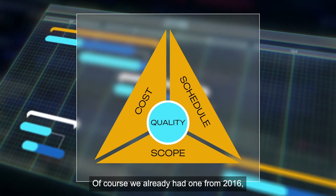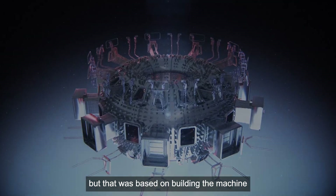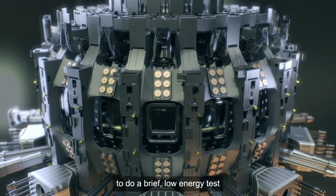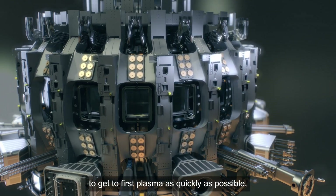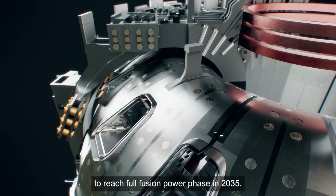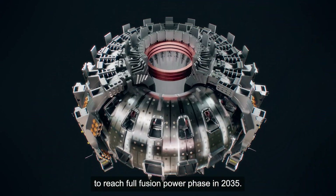Of course, we already had one from 2016. But that was based on building the machine as quickly as possible, to do a brief, low energy test using only hydrogen — to get to first plasma as quickly as possible — with a view to four more phases after that, to reach full fusion power phase in 2035.